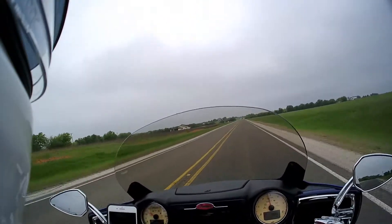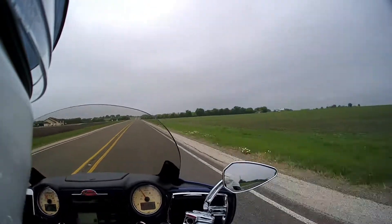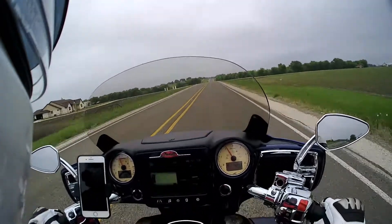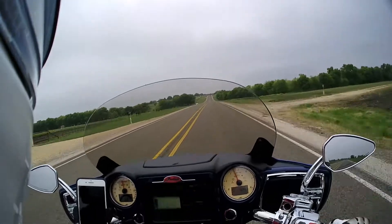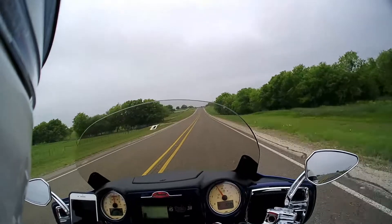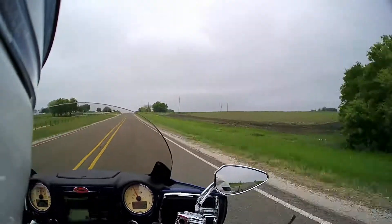These occur naturally — they're not planted. So native to these parts. I'm sure when it gets sunny out they really brighten up the picture.